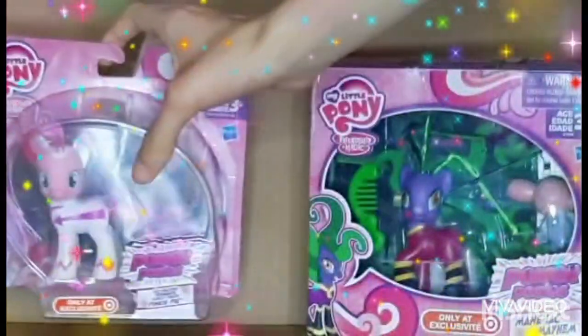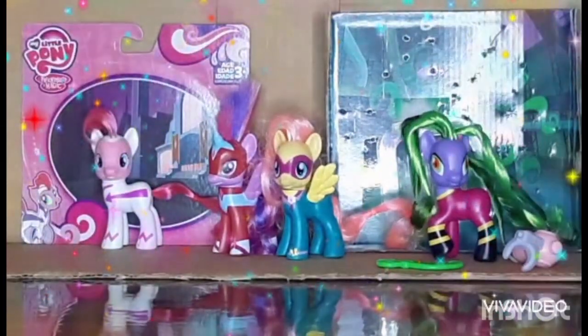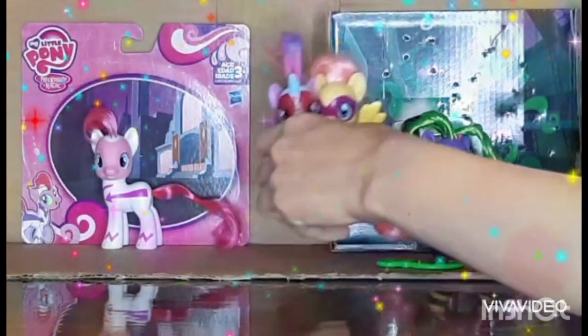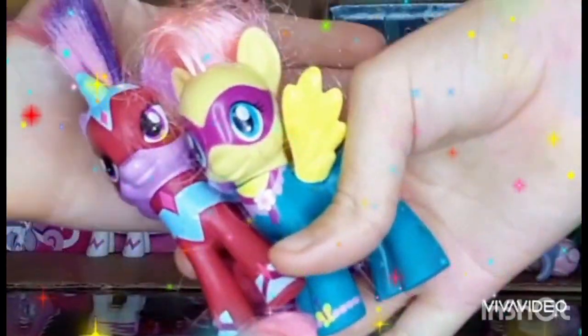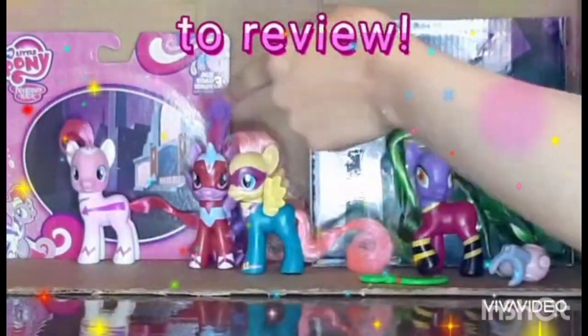We're back with them out of the package. Before we get to the two new ones, let me show you the two I already had: Twilight as the Masked Matterhorn and Fluttershy as Shadow Racer — that already took me a moment to remember her superhero name. Now let's start with Pinky Pie.